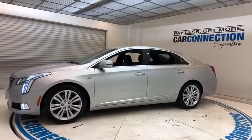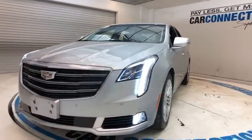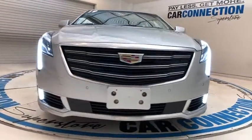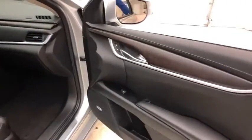This vehicle has less than 20,000 miles. Here are some of this vehicle's great options: traction control, heated seats, navigation system, power driver's seat, power passenger seat, backup camera, OnStar, remote engine start, Bluetooth.